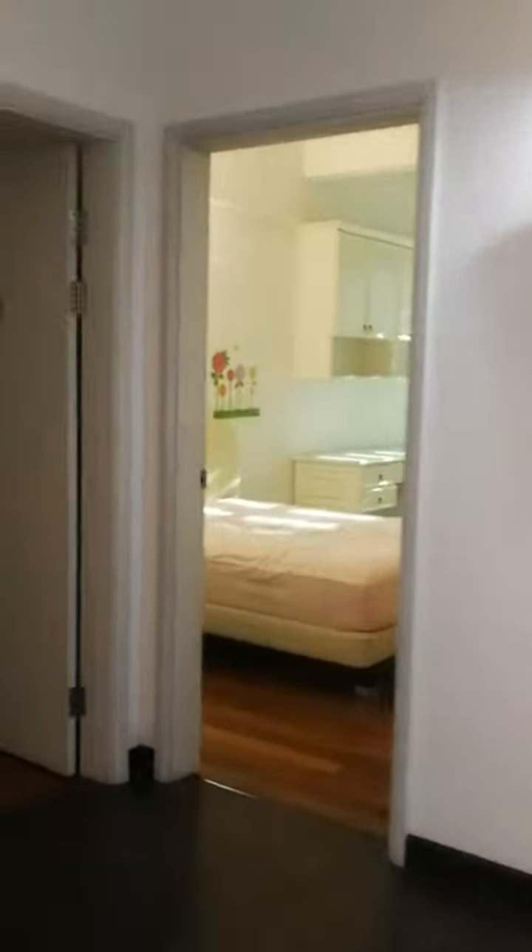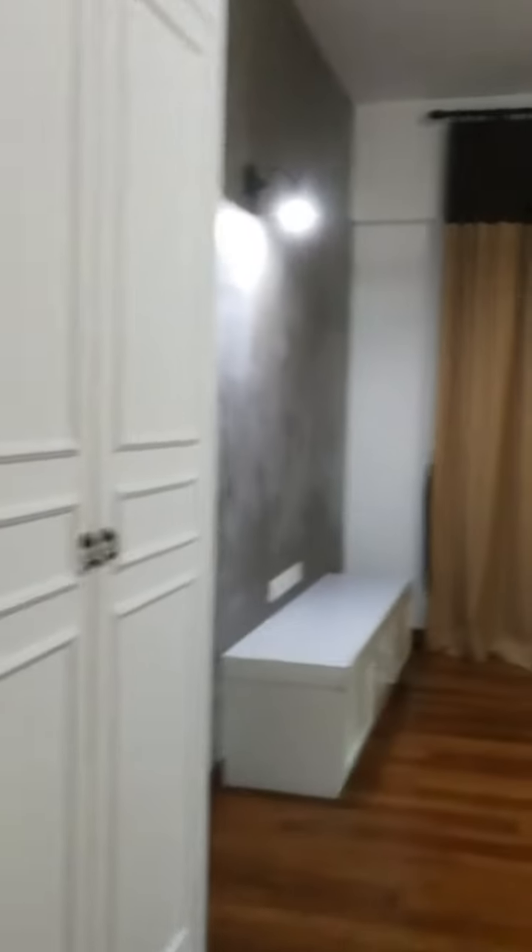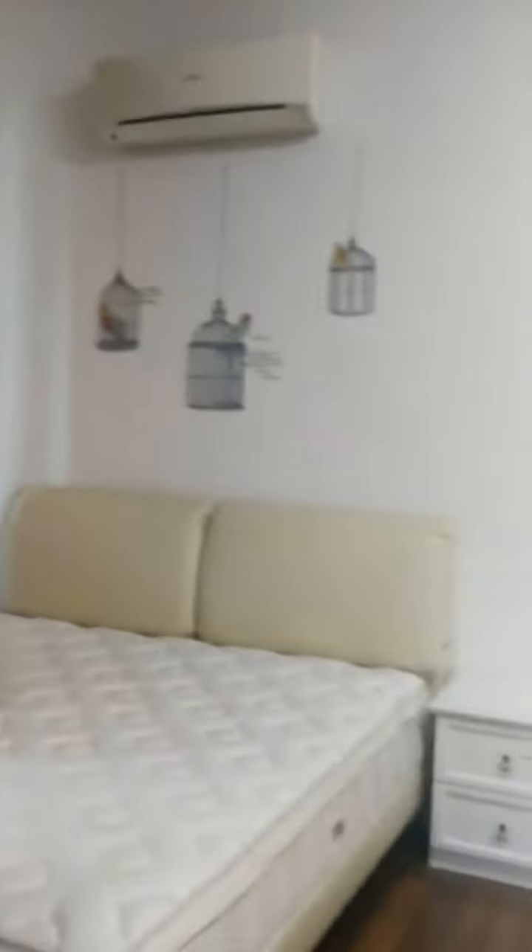This is Platino. Master bedroom with all the built-in cabinets. It's fully furnished — so nice and tidy.